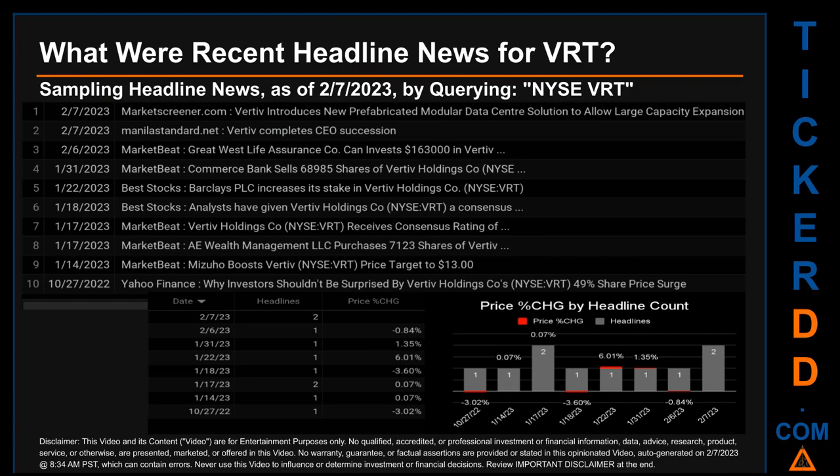I did so by searching specifically by a keyword that may appear broadly in the title or the body of discoverable news articles. The keyword that I used was a combination of the exchange and the ticker symbol: NYSE BRT.